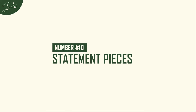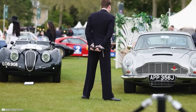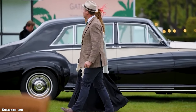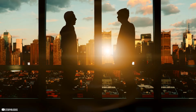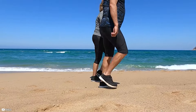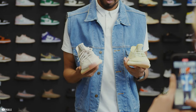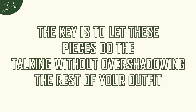Number 10: Statement pieces. When it comes to statement pieces, remember — less is more. You're not trying to scream for attention. You're aiming for that subtle nod of approval when someone notices your style. The goal is to enhance your outfit, not overpower it. A bold watch or a unique pair of shoes can do just that. A statement watch tells the world that you've got a keen eye for detail — it can be a real conversation starter, adding a touch of luxury and personality to your look. And then there's the power of a unique pair of shoes. Whether it's a bold color, an unusual texture, or a distinctive design, the right shoes can elevate even the simplest outfit. The key is to let these pieces do the talking without overshadowing the rest of your outfit.